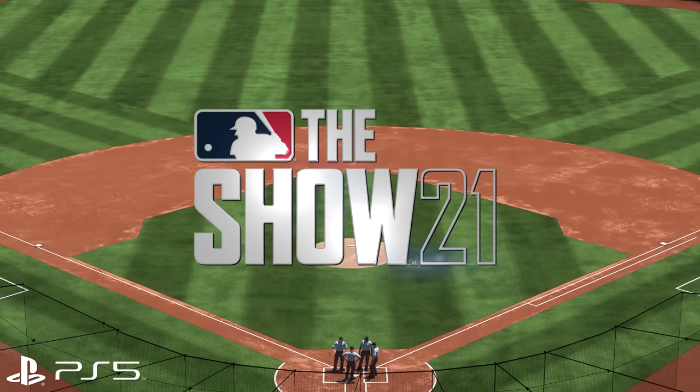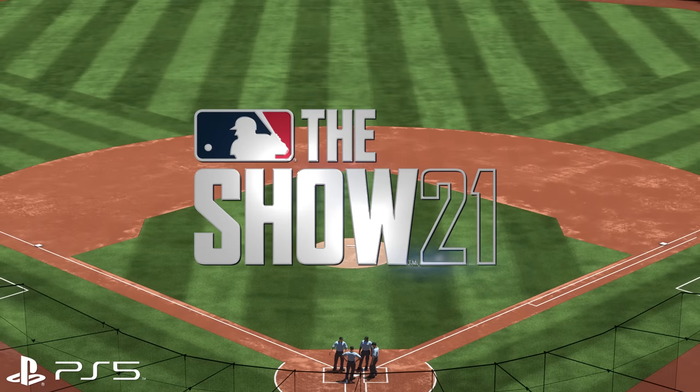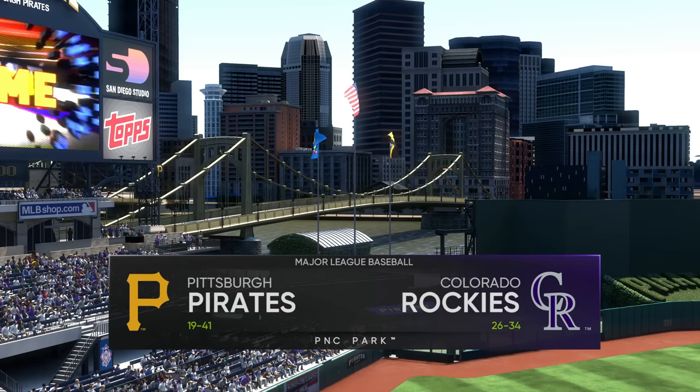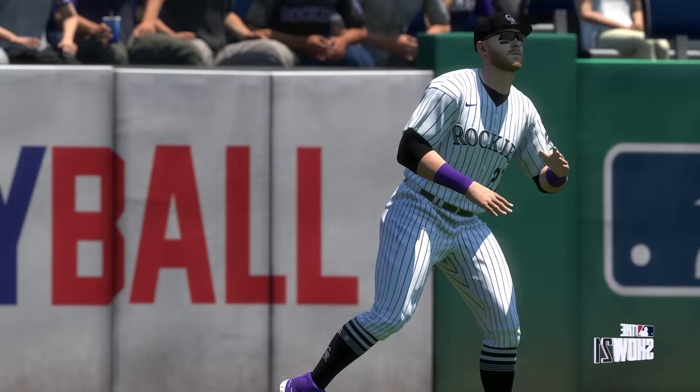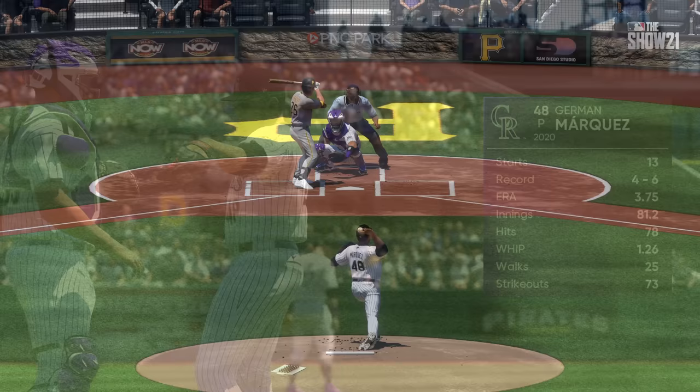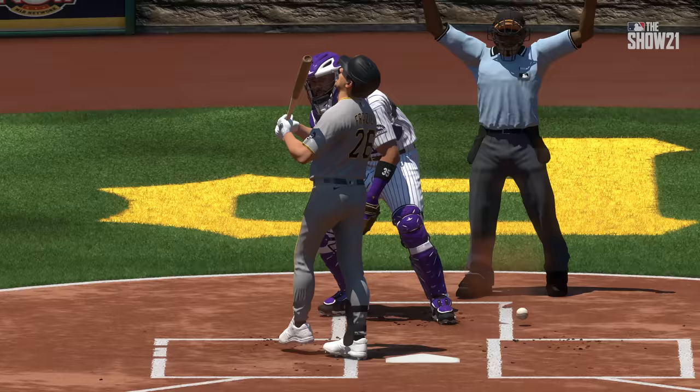MLB The Show 21 has one frame rate cap: V-Sync. It'll top out at 60 frames per second but can often drop beneath that, regardless of platform — even Series X and PS5 will drop frames. A lot of sports titles tend to target 60fps for gameplay then limit performance to 30fps for the more graphically demanding cutscenes — FIFA Soccer is a pretty good example of this. But MLB The Show 21 is quite different.